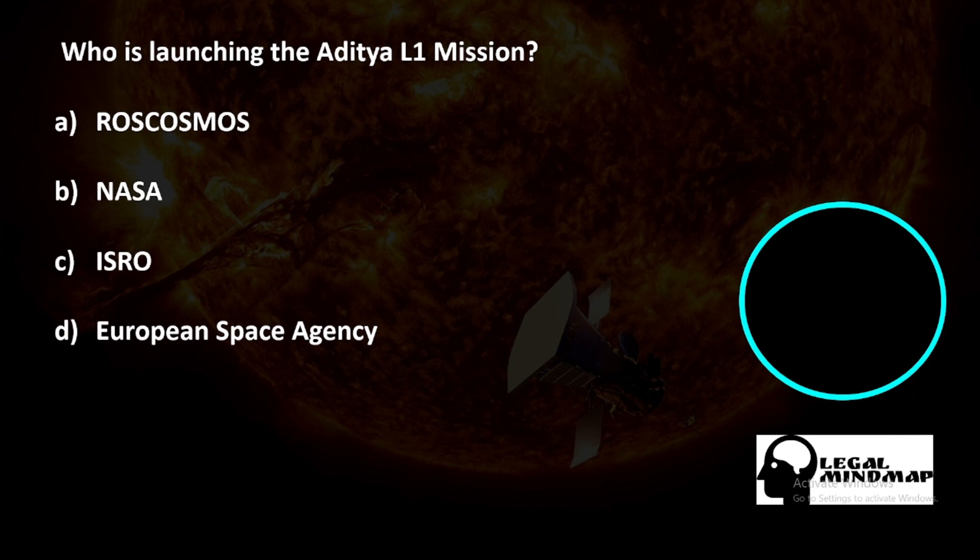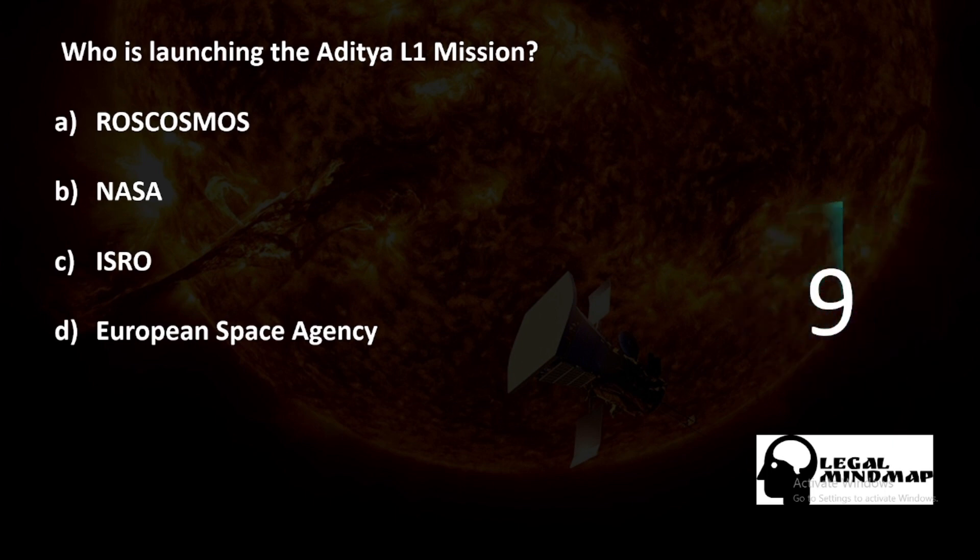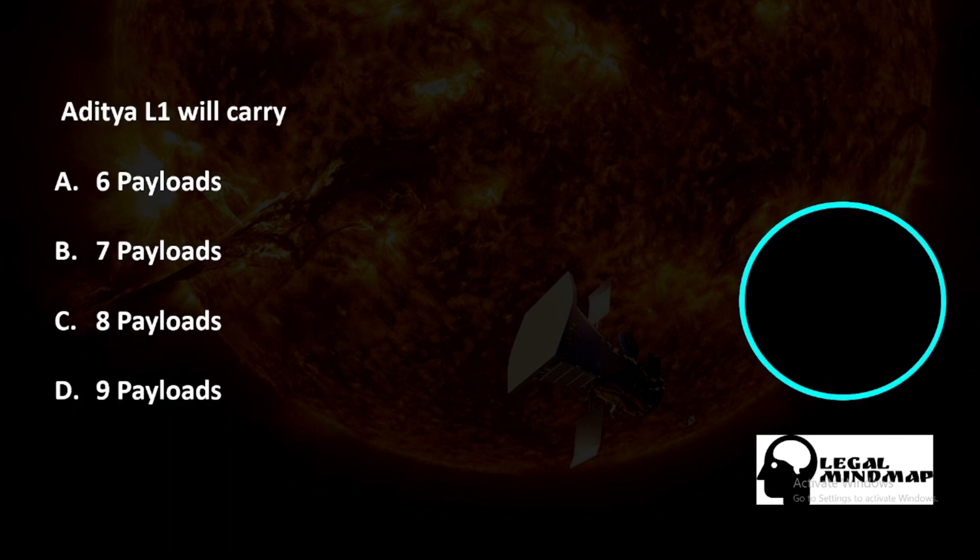Who is launching the Aditya L1 mission? Roscosmos, NASA, ISRO, or the European Space Agency? The correct answer is of course ISRO. Aditya L1 will carry how many payloads — six, seven, eight, or nine? The correct answer is B — seven payloads.